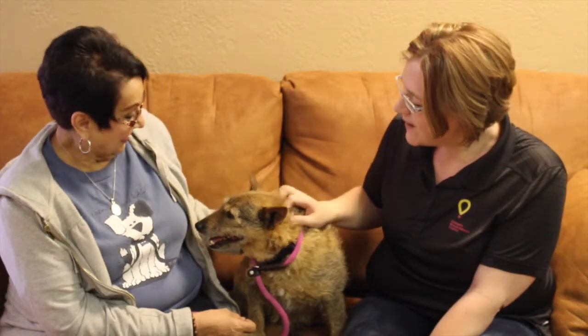Now Deborah, who is with the Emerald SPCA — so tell us a little bit about Curly.